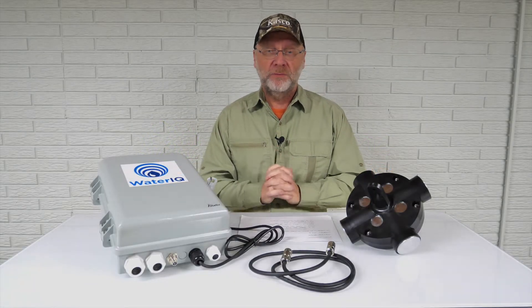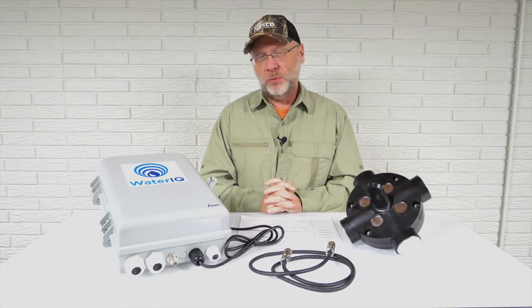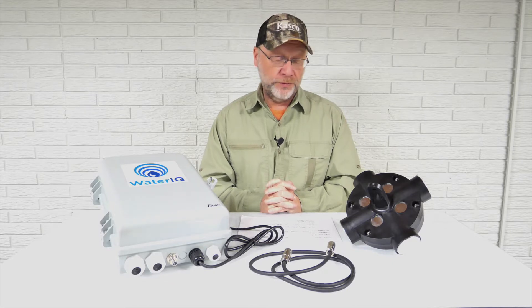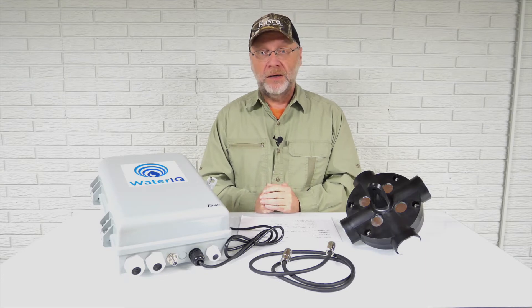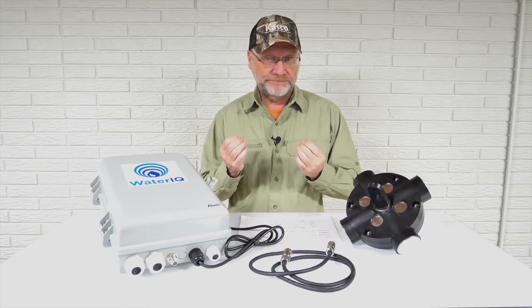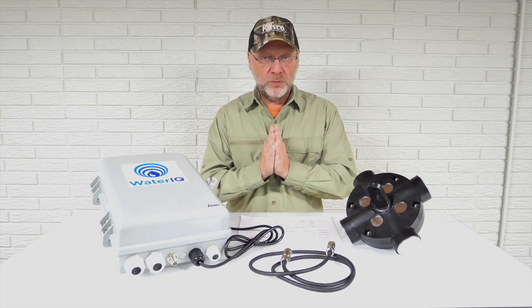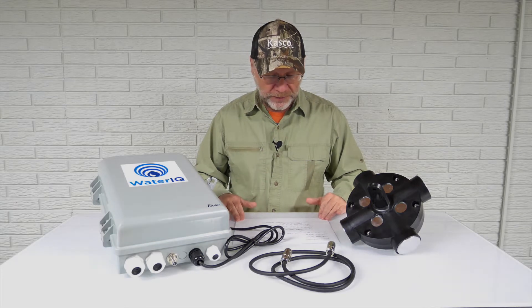Hi everybody, Mark here from PondAlgaeSolutions.com. In today's video I want to go over some common questions that I've gotten over the years regarding ultrasonic algae control — the use of ultrasound systems to help manage or control algae on large ponds or lakes. This is just a snapshot of the questions we get, but I think it covers most of the main ones.